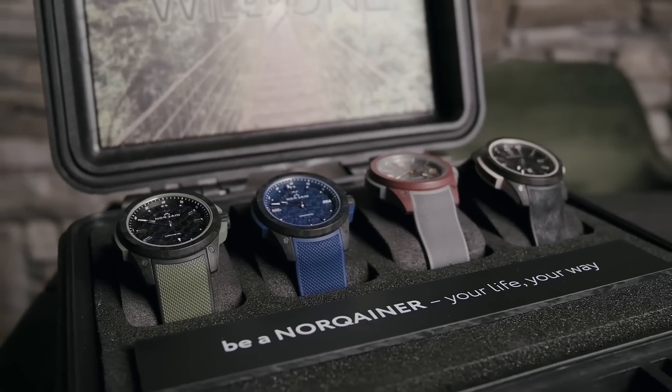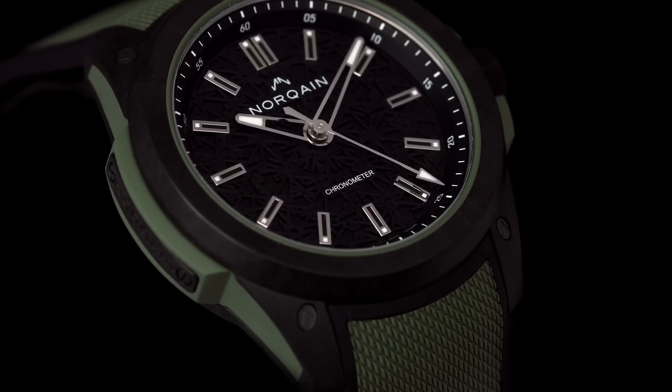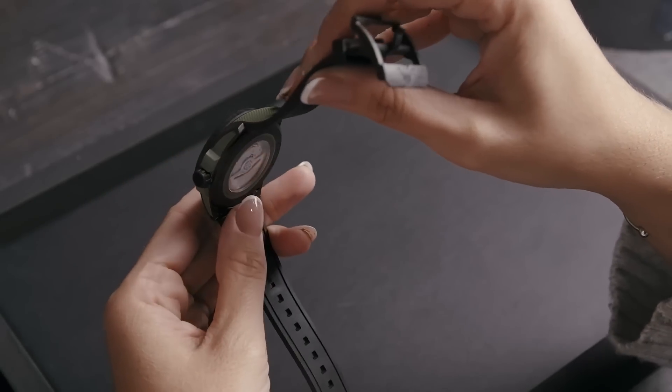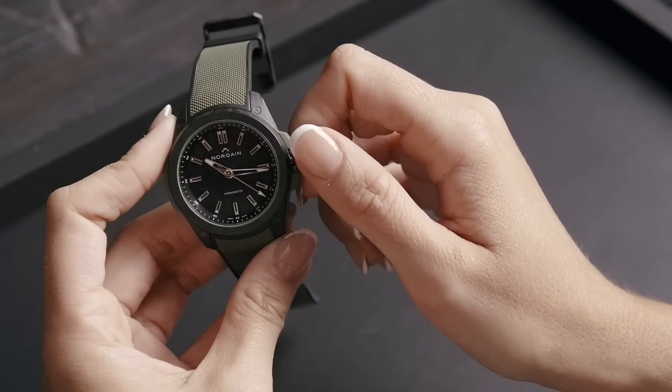NORQAIN introduces the Wild One in four different color options. First is the Black & Khaki, featuring a black NORTEQ case and a khaki-colored rubber shock absorber. With a black dial, it's available on either a khaki rubber strap or a black rubber strap.